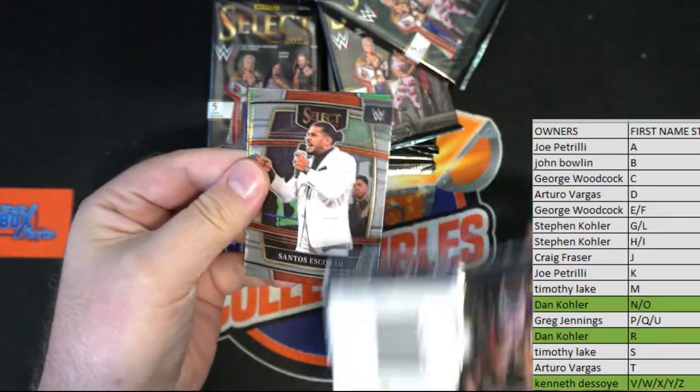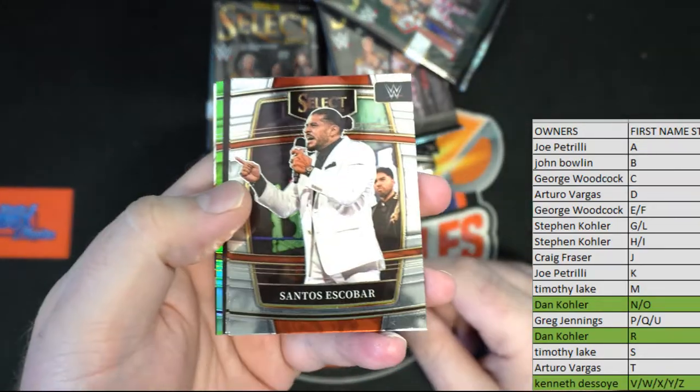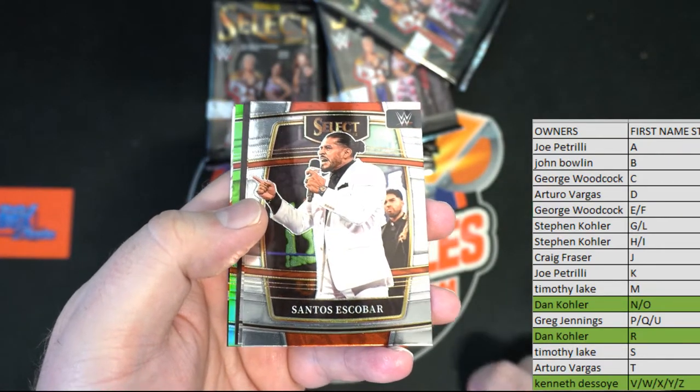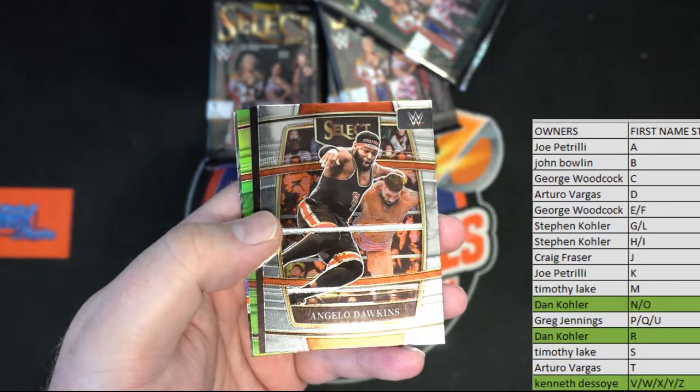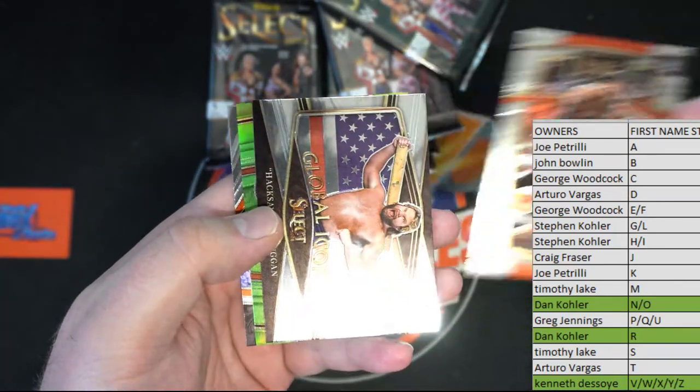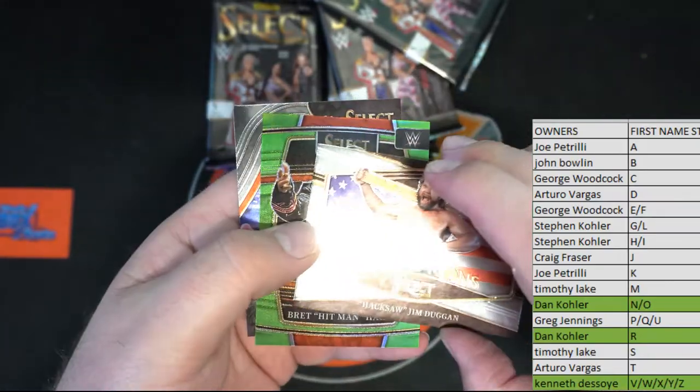No zebra yet man, no gold yet either. We're still going — this is only the fourth box of the case, so we got plenty of time. There's Escobar. We're about to see some tonight in these boxes. There's Dawkins. Oh Hacksaw, awesome.